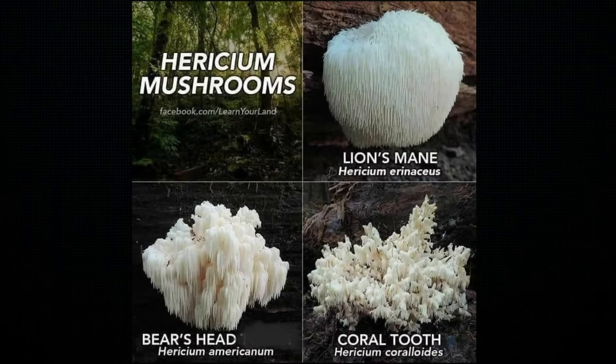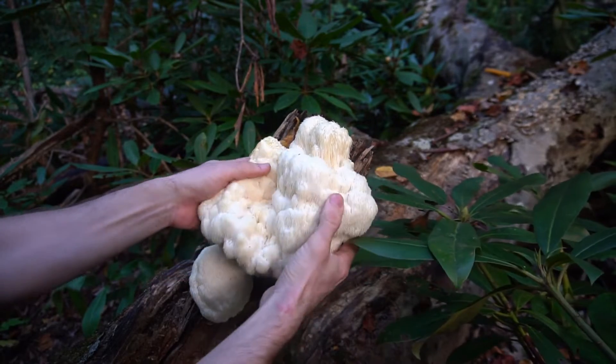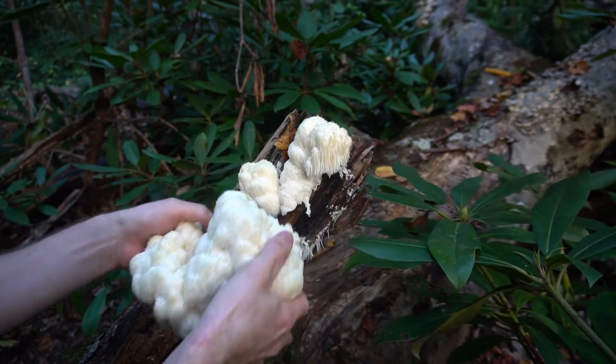Lion's mane mushrooms are from the species Hericium erinaceus and they're native to North America, Europe, and Asia, most common during the late summer and fall. They can be found either on a living tree as a tree parasite, but mostly as a saprotroph feeding on old trees that have expired.